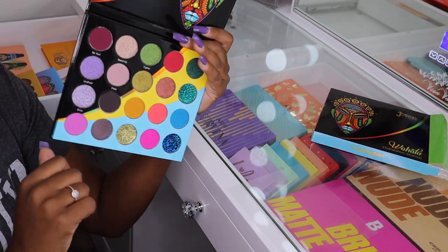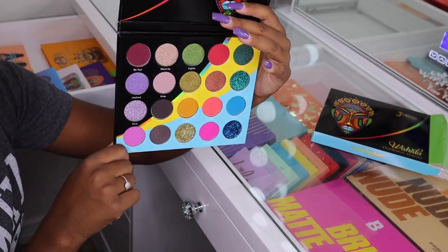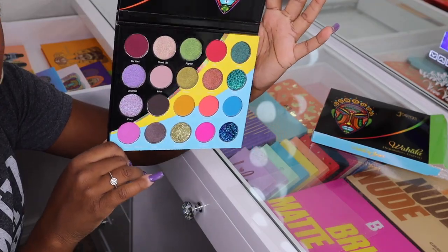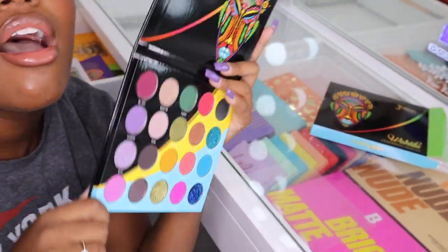I did swatch like three shades because I couldn't help myself, but I think it's so pretty. I want to do a look with this on my channel, so let me know if you guys want to see something with this palette.